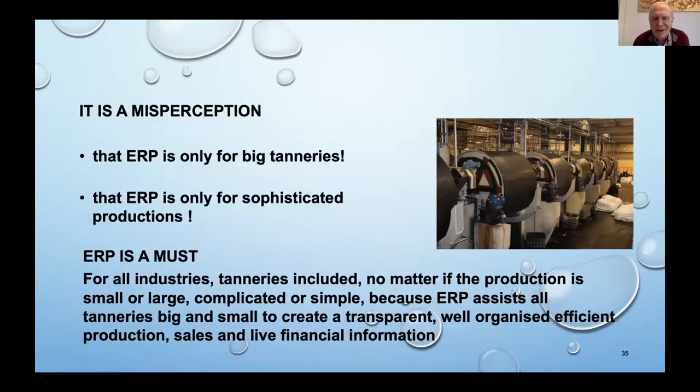Especially in Africa, when I talk about ERP, they always say, 'My tannery is too small.' That is a misperception. ERP is not only for big sophisticated tanneries or sophisticated productions. ERP is a must for all tanneries, for all industries, no matter if the production is small or large or complicated or simple, because ERP assists all tanneries — big and small — to create a transparent, well-organized, efficient production. It follows the sales and gives you live financial information.